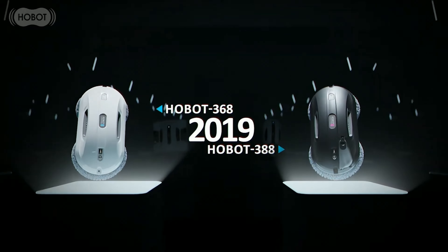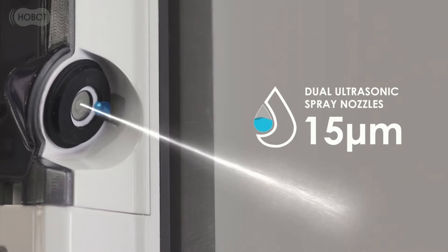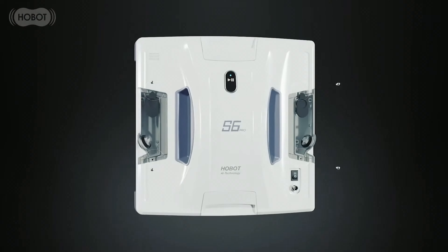Da haben wir jetzt diese Rubbeltechnik – ich nenne sie mal so – auf der Seite mit diesem Dualmob, der eben wirklich wie mit der Hand nochmal rüberwischt. Und diese Neutralisation – das heißt, dass wir eben Statik auch noch rausnehmen aus den Fenstern. Das ist wirklich was ganz Besonderes. Hobot ist wirklich eine Weltmarke. Wir sind Exklusivpartner für Hobot in Deutschland und sind sehr stolz, dass wir Ihnen dieses Modell hier anbieten können.